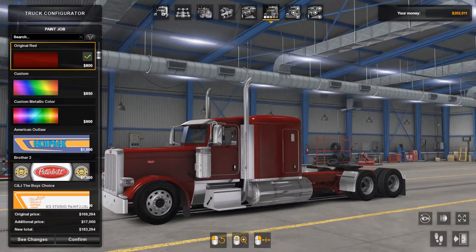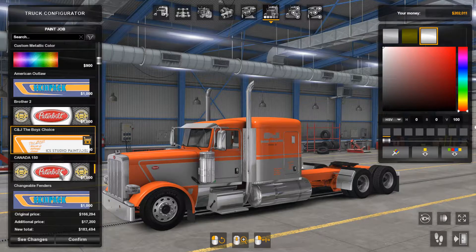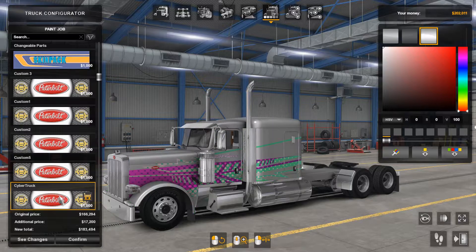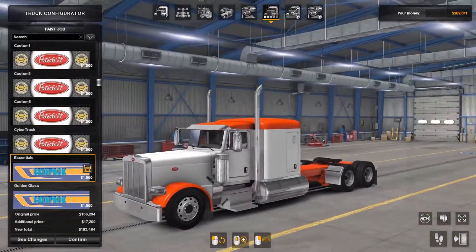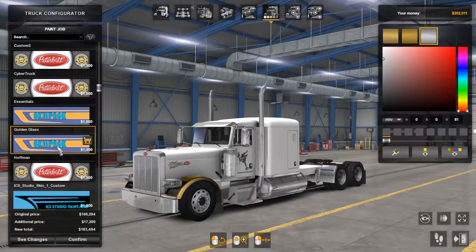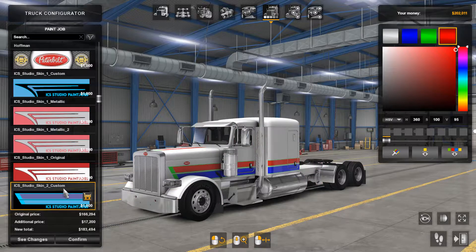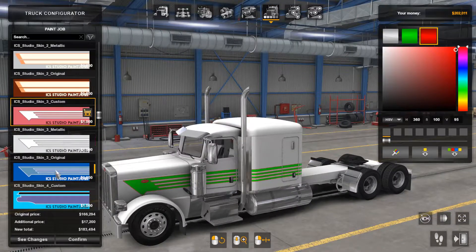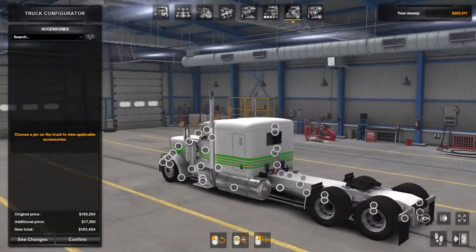Now coming over to the paint jobs, it's really cool here. He has actually added in a bunch of different skins. All these awesome looking skins — this is the one I had in the intro. I like the orange with the white, that's my favorite look for this truck. But there's so many, and you can also change some of the colors on some of the skins. Let's just go for that one for this video.